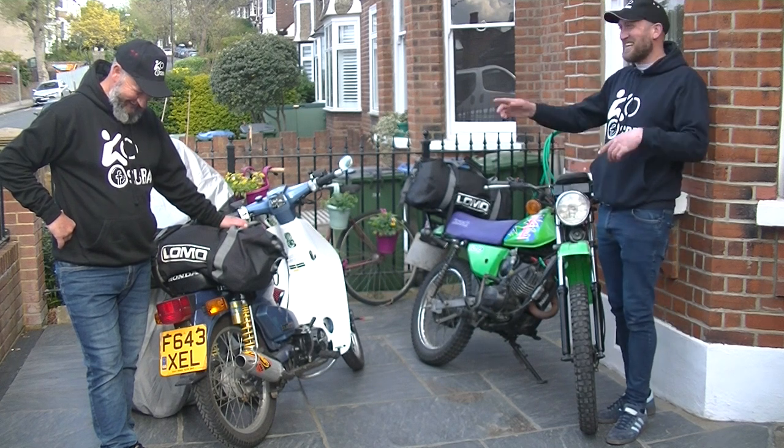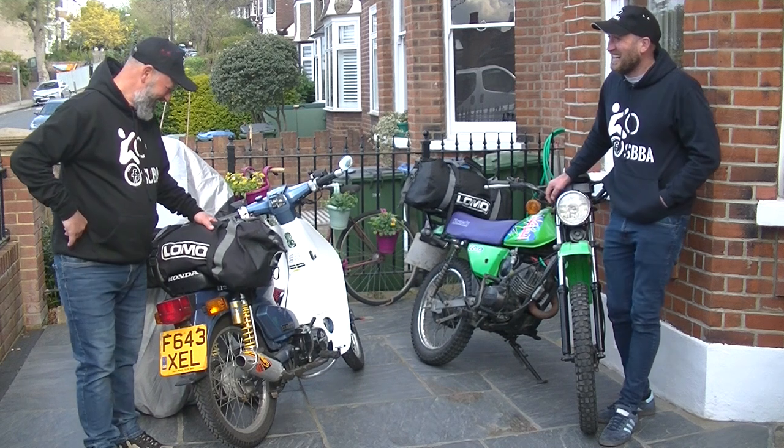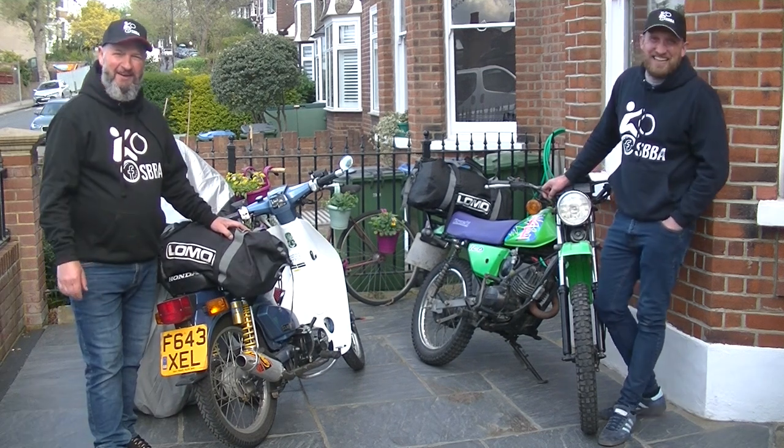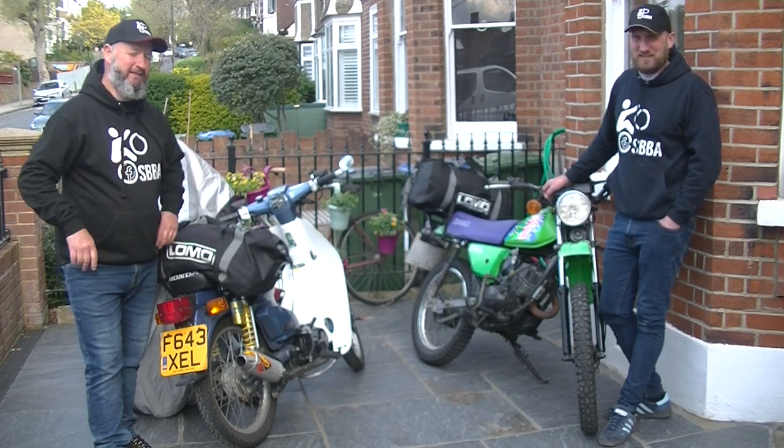You should definitely do an outtakes video — now we get more views on YouTube. Hi, I'm Matt. And I'm Jono. And we're from Small Bikes Big Adventures.